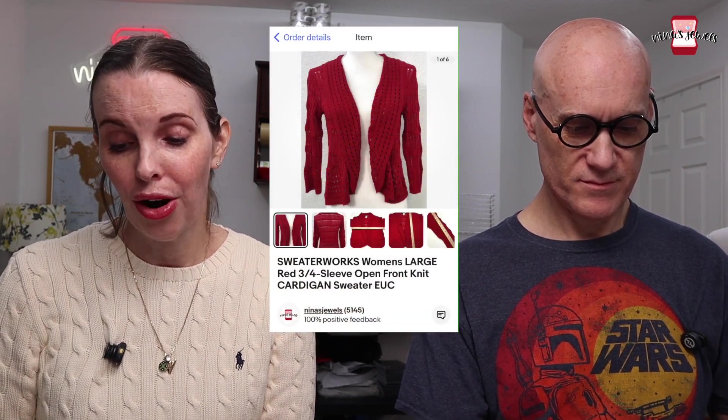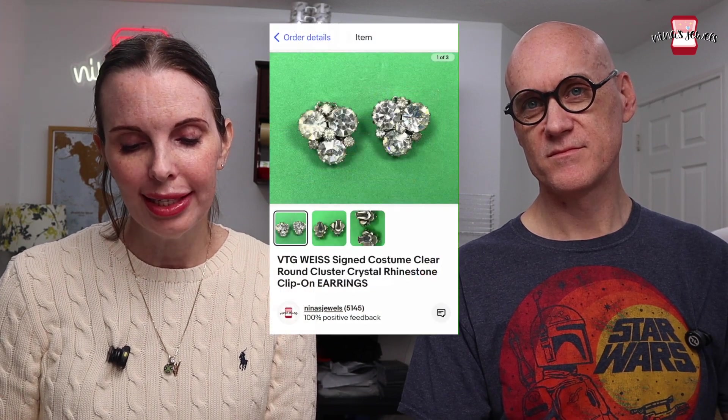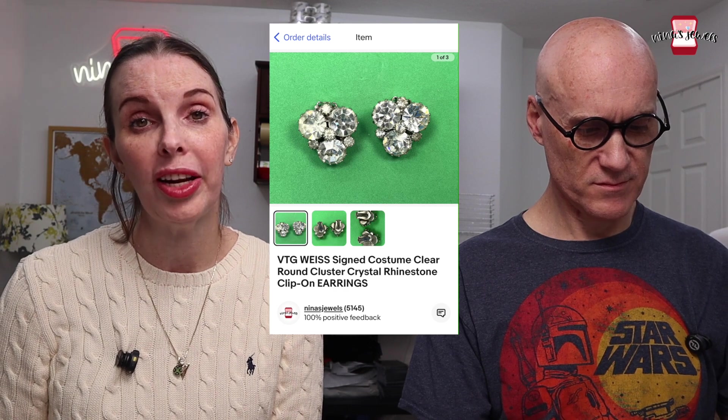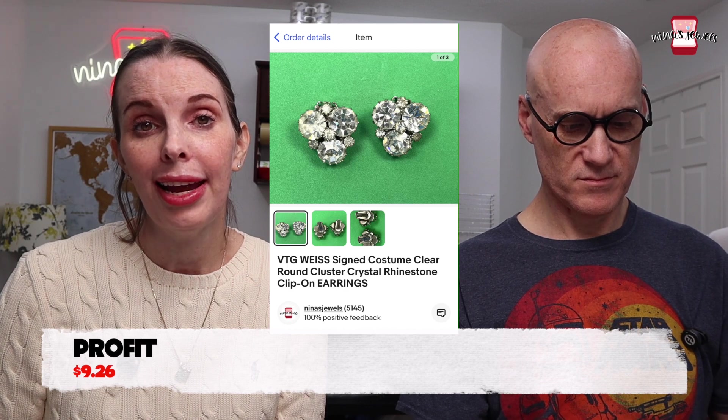Next was a women's Sweater Works red cardigan out of a storage unit for 28 cents — sold for $9.93. Then a pair of Weiss costume cluster crystal rhinestone clip-on earrings, signed, from a garage sale for a dollar — sold for $18.